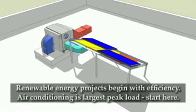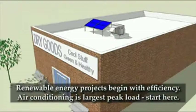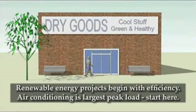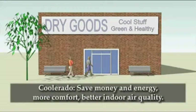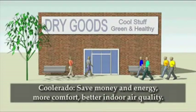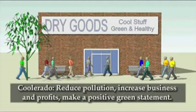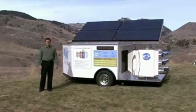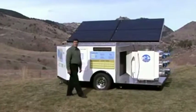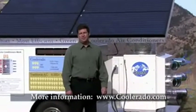Renewable energy projects begin with energy efficiency to make them feasible. Air conditioning represents the single largest summer peak load, so the best place to start is with the installation of a Coolerado air conditioner. Save money and energy, create a more comfortable environment, provide better indoor air quality, significantly reduce environmental pollutants and the release of chemical refrigerants, increase business and profits, and promote environmental stewardship. Coolerado air conditioners are available to purchase and are affordable. Please visit our website at www.coolerado.com for more information on where to purchase and more about the system.